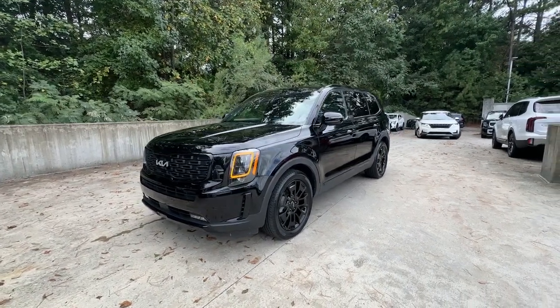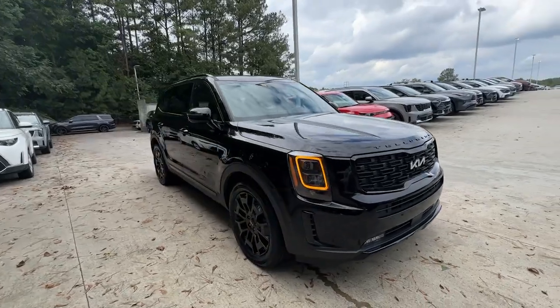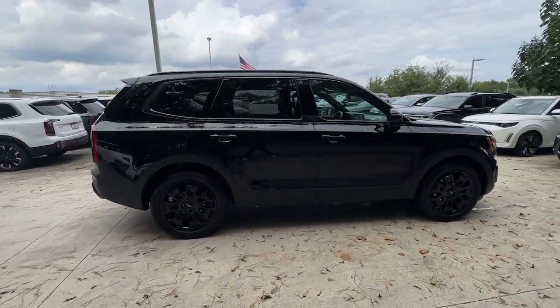Get into a car with value. 2022 Kia Telluride. With less than 25,000 miles on the odometer, this vehicle stands out from the rest.